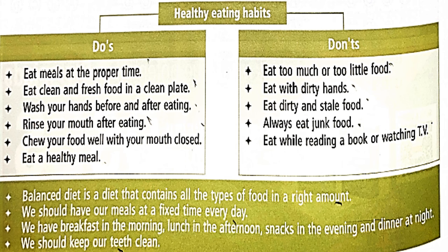So what is a balanced diet? A balanced diet is a diet that contains all types of food in the exact right amount. We should have our meals at a fixed time every day — breakfast in the morning, lunch in the afternoon, snacks in the evening and dinner at night. We should keep our teeth clean and brush at least twice a day. With this we have covered the theoretical portion of chapter 4. Now we will do some practice questions.